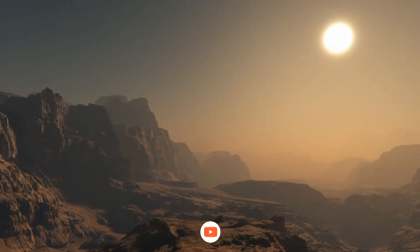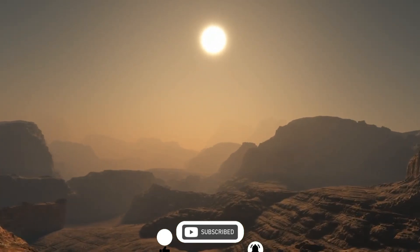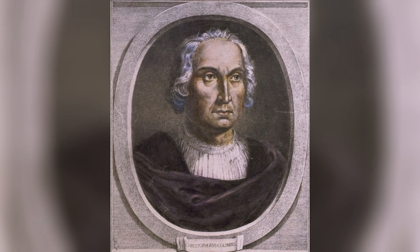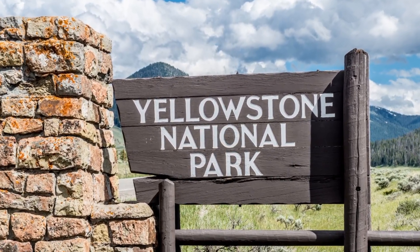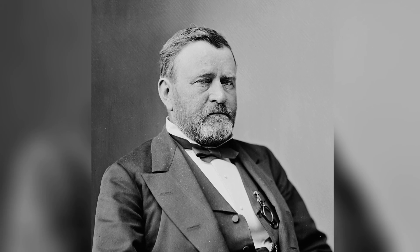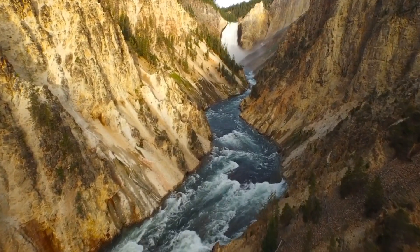Yellowstone is also rich in history and culture, with more than 1,800 archaeological sites, some dating back 11,000 years. The park was inhabited by Native Americans for thousands of years and was explored by European Americans in the 19th century. It was established as a national park in 1872 by President Ulysses S. Grant, making it the first of its kind in the world.